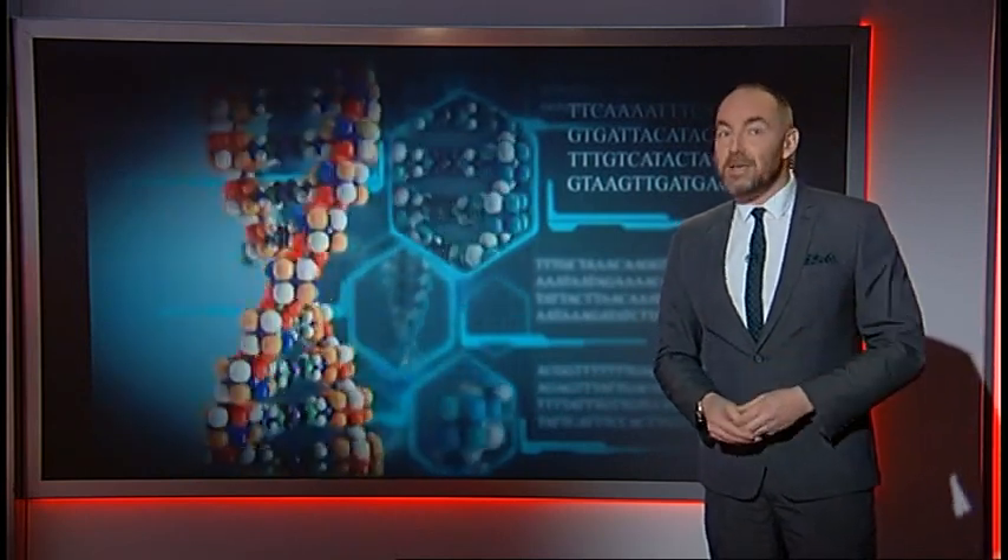It sounds simple, but actually it's really only become technically possible very recently. And it has big advantages over the old-fashioned petri dish.